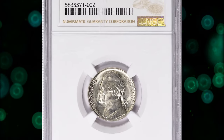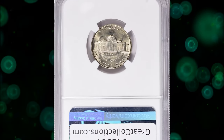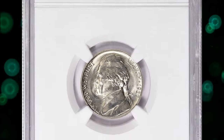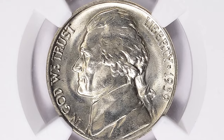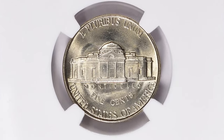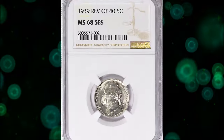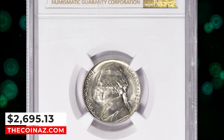Number 8: 1939 Jefferson Nickel with Reverse of 1940. The 1939 Reverse of 1940 Nickel was one of the better-made Jefferson nickels, as more than half of the examples certified by PCGS feature full steps. This is a common date in most mint state grades, and only becomes scarce in MS67FS. This specimen was sold for $2,695.13 with buyer's fee.